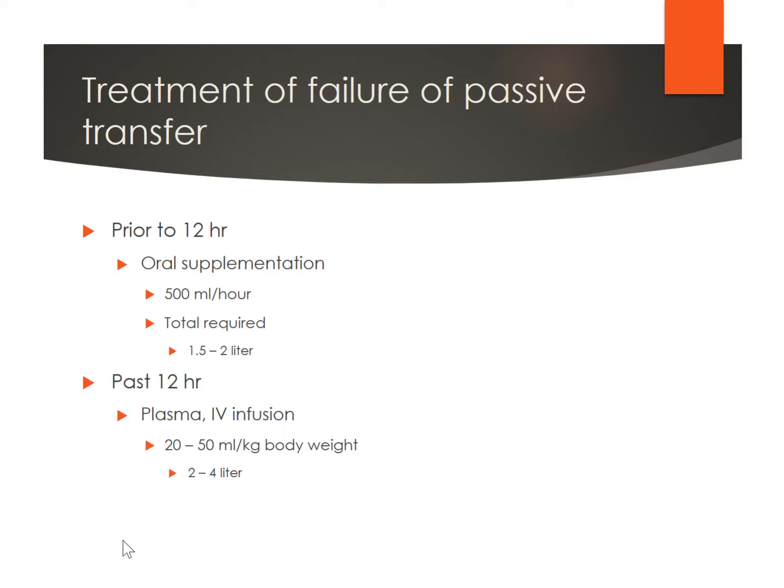If there's failure of passive transfer, you can treat it a couple of ways. The most preferred method is if you can identify it before the foal is 12 hours of age — then you can still give oral supplementation. You can bottle feed them or use a nasogastric tube. They're going to need about 500 mils per hour and get about one and a half to two liters. If it's past 12 hours when you realize this, intestinal absorption is significantly diminished, so you won't be able to bottle feed them — they'll need to get it absorbed in a different manner, usually involving plasma and IV infusion.